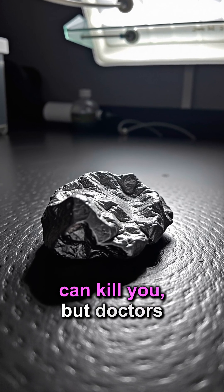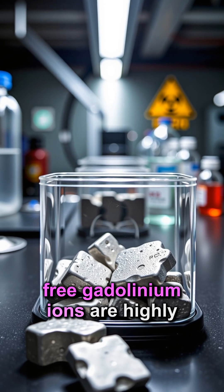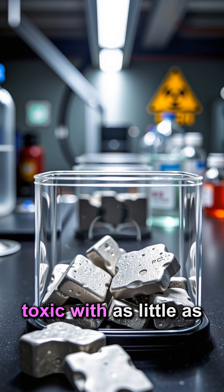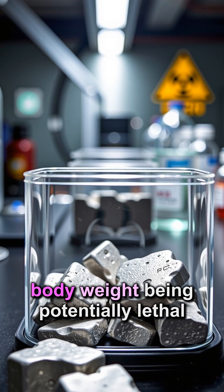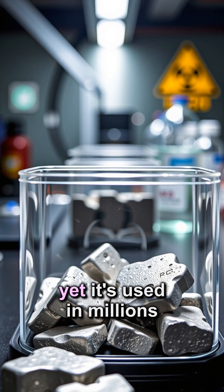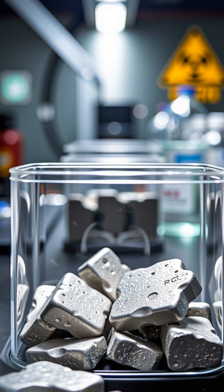Did you know this metal can kill you, but doctors inject it into patients? Free gadolinium ions are highly toxic, with as little as 100 micrograms per kilogram of body weight being potentially lethal. Yet, it's used in millions of medical procedures yearly.